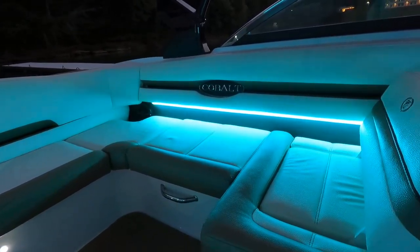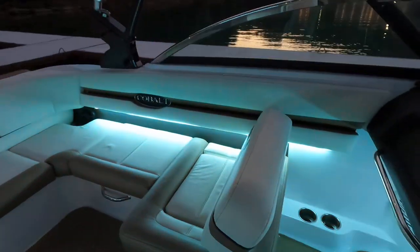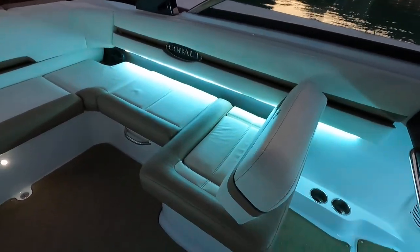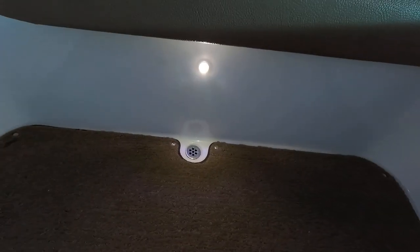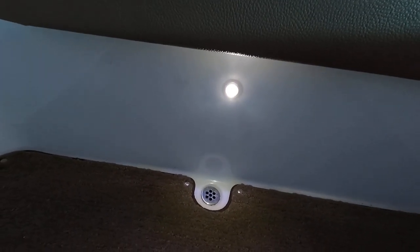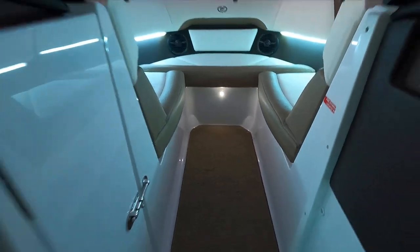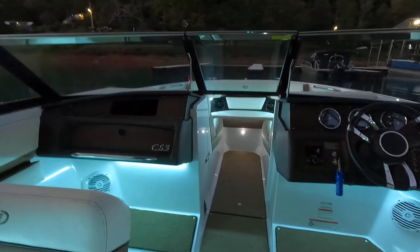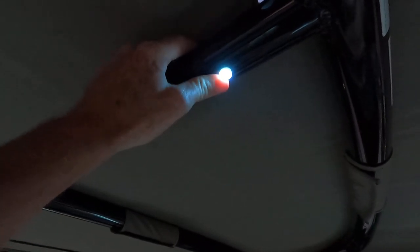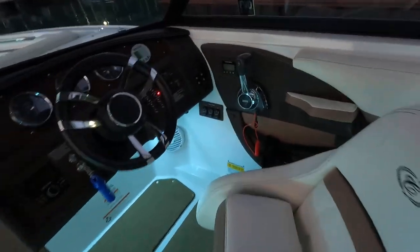Setting it back to white gives us some good light for the remainder of the walkthrough. There are also additional interior lights that are plain white and don't color-change. The color-changing lights also include two lights on the underside of the sport tower, so those change colors along with the interior.